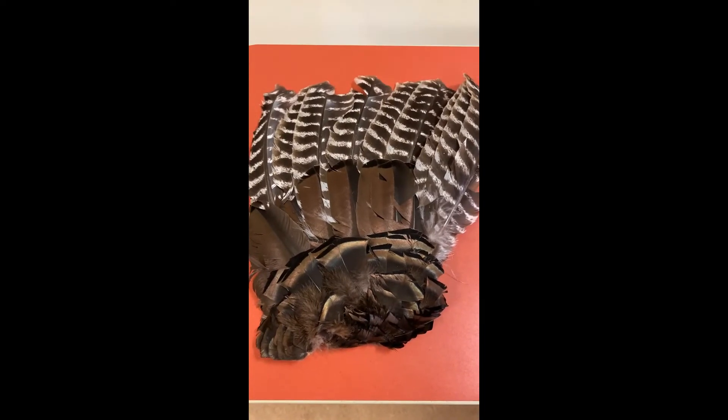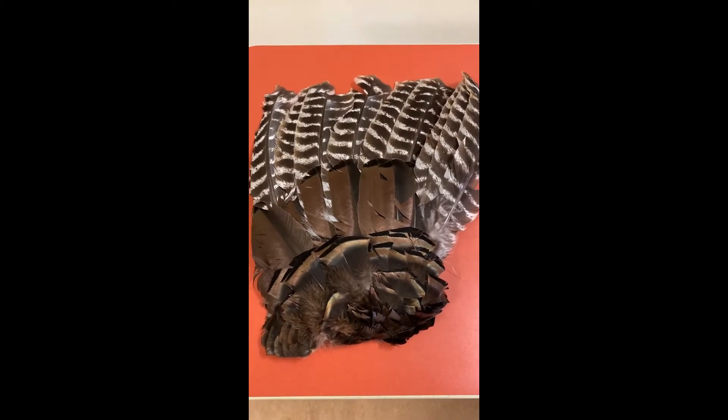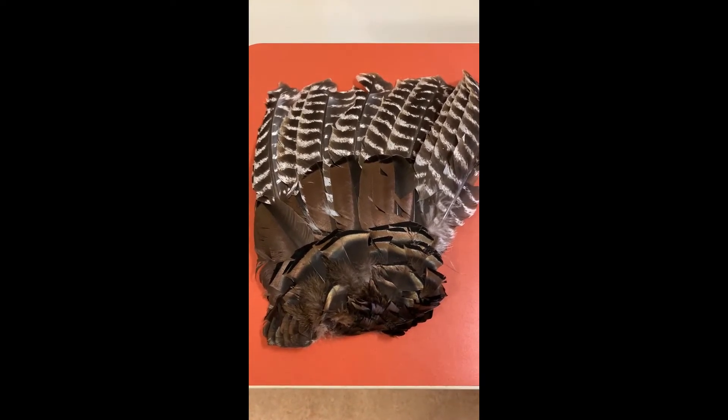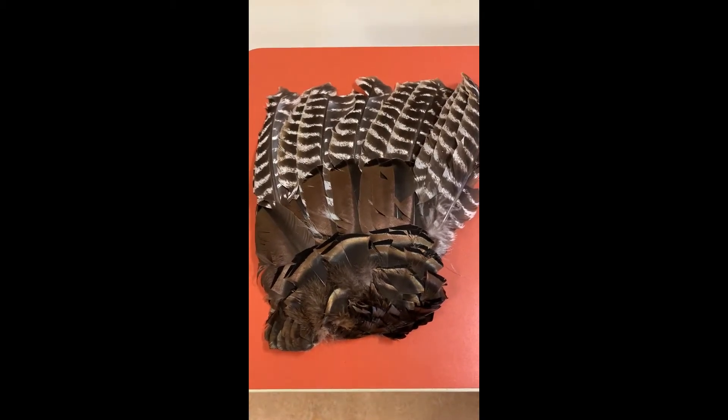This is a turkey wing. Turkeys have wings to help them fly. Did you know that turkeys fly? They can fly up to 50 miles an hour. They fly to get away from predators, high up into trees.